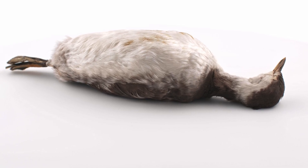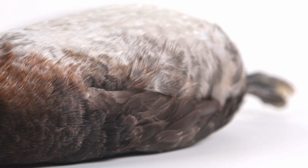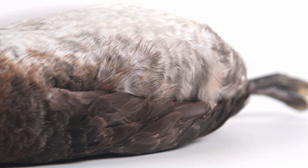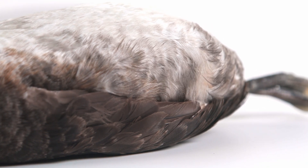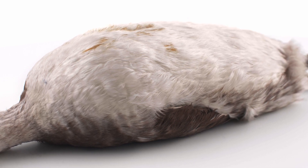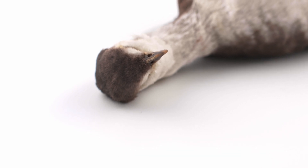Podicipediformes are highly adapted to an aquatic lifestyle. They have waterproof feathers that stick out at right angles from the skin and curl at the tip to densely overlap each other. This structure helps trap air against the skin for warmth, and feathers can be compressed against the body to expel air and modulate buoyancy.